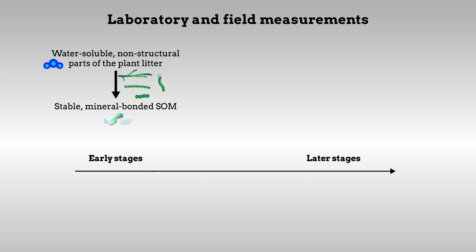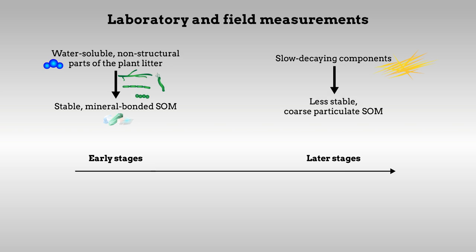Later in the decomposition process, the slow-decaying components of the litter are physically transported into the soil to form less stable, coarse, particulate SOM. This finding contradicts the previous understanding of most stable SOM being formed from lignin later in the decomposition process.